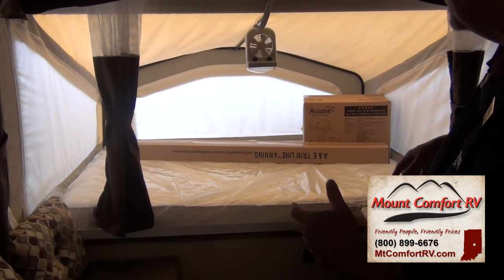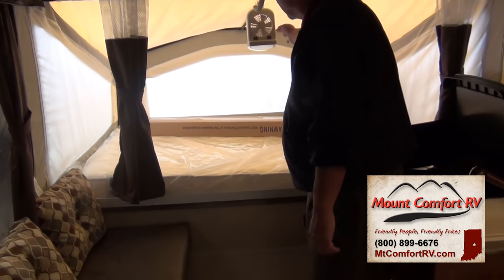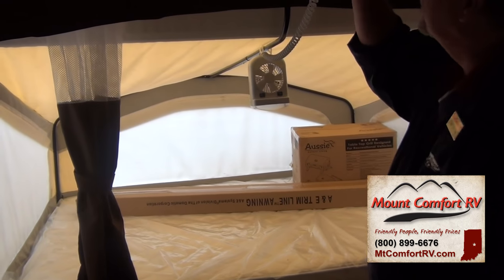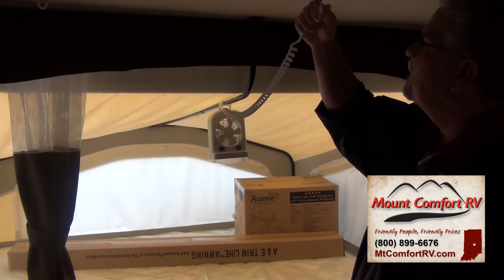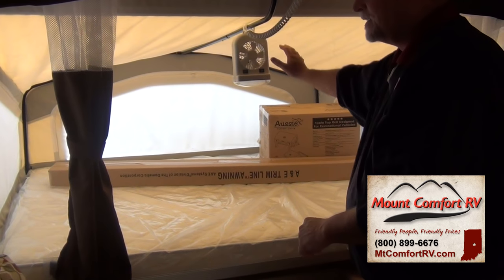We keep those in the boxes so they don't get damaged for the customers. On either end you have a fan with a light that plugs in up here. At night time, if you want privacy, you can close this off and still have a light at that end of the bedroom.